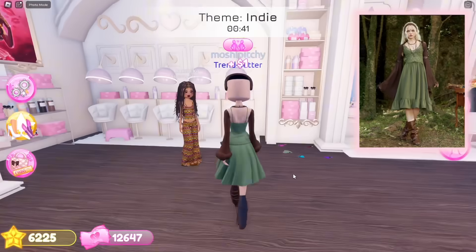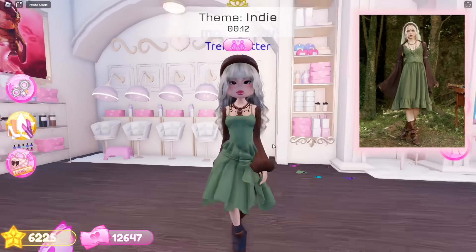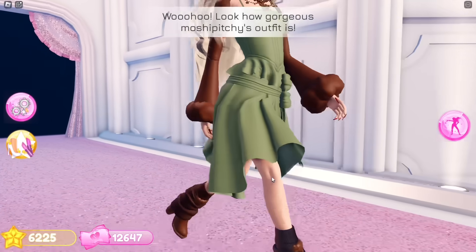Let's select a hairstyle to complete our look for today's round. It's our turn on the runway.